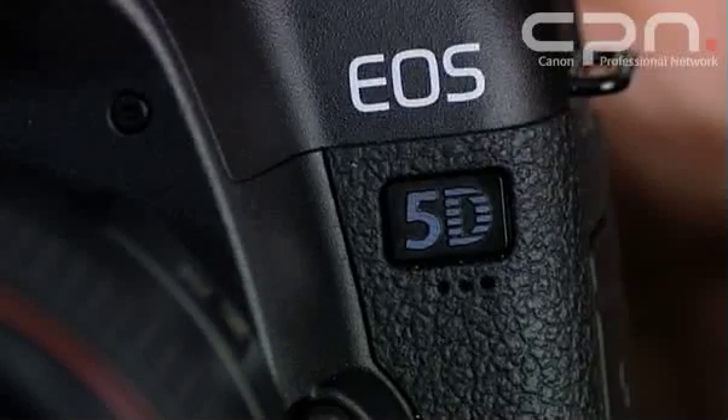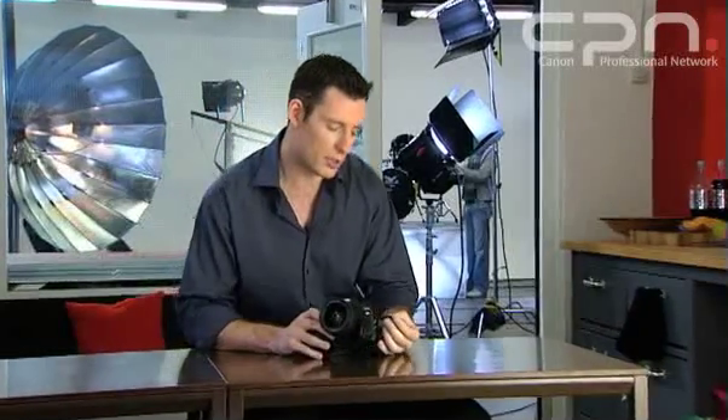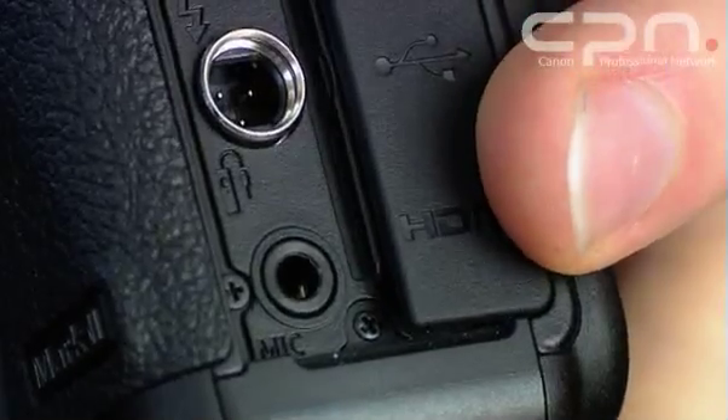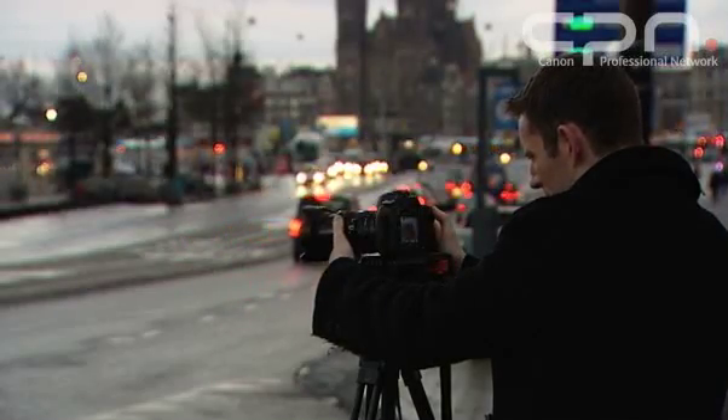Sound is also captured when shooting movies, either by the in-built mono microphone — which captures at 44.1kHz at 16-bit — or by using the built-in 3.5mm stereo jack plug. It's actually recommended to use an external microphone, because otherwise the internal microphone can pick up camera sounds such as autofocus or manual focus, the aperture changing, you touching the camera, turning dials, pushing buttons, or even the image stabiliser noise.